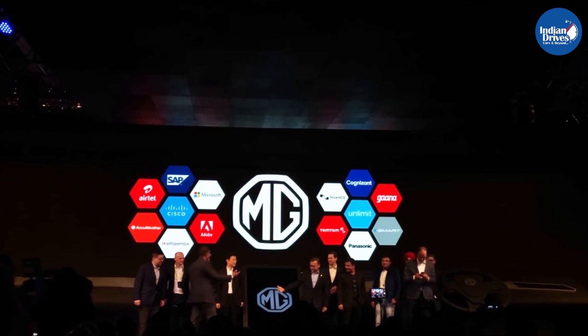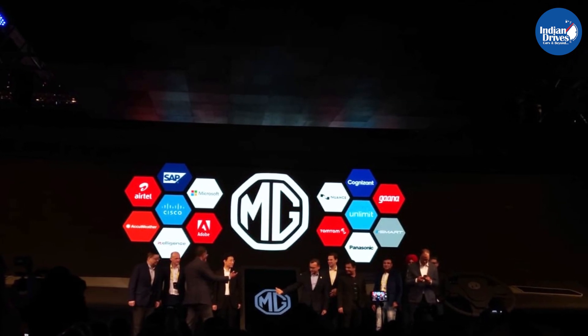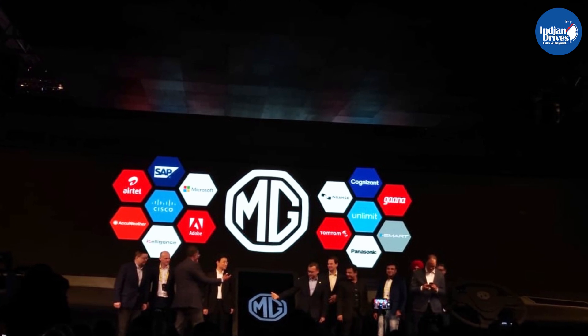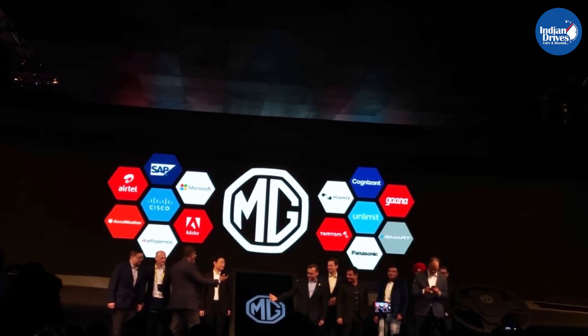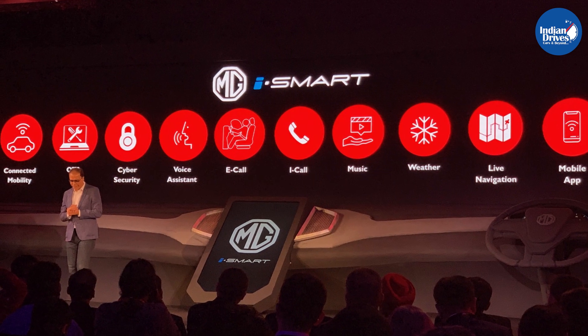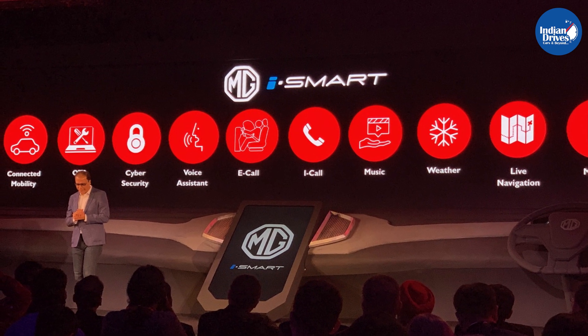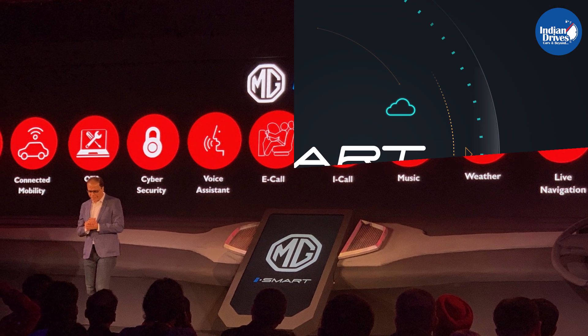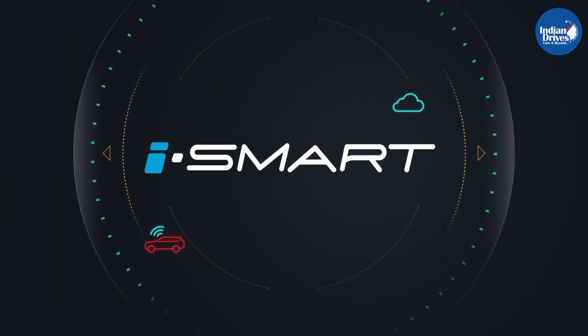Along with its strong consortium of global tech partners that includes Microsoft, Adobe, Unlimit, SAP, Cisco, Gaana, TomTom, and Nuance, the car maker unveils several industry-first features of internet-enabled cars that will be available in the MG Hector. Let's check what iSmart is all about.